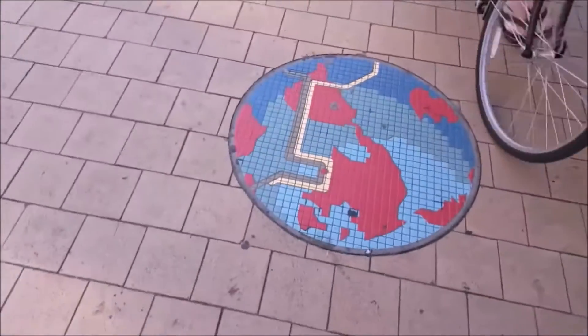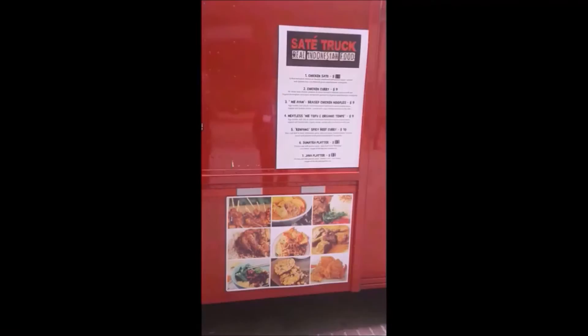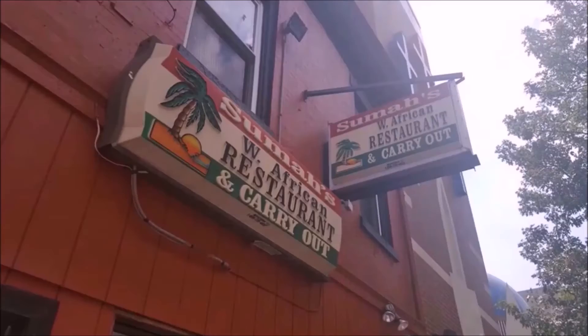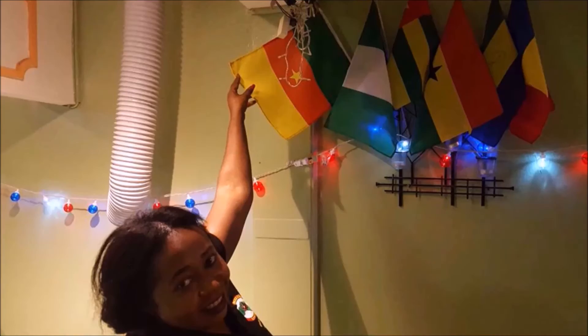I'm going to tell you about an ongoing culinary adventure I embarked on last summer, and I encourage you to join me — not just by watching my videos, but try it in your city. My quest began Monday, July 25, 2016, when I set out to cycle through the world's 206 ethnic cuisines on my lunch breaks.